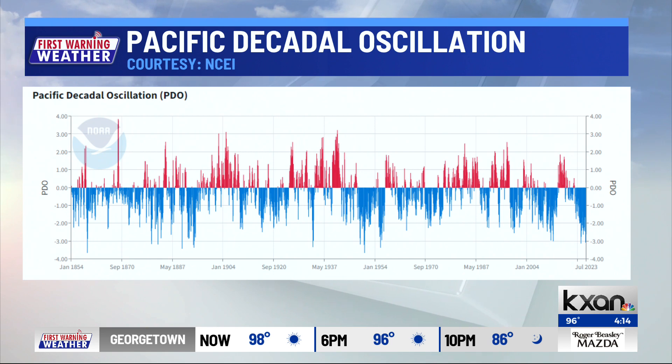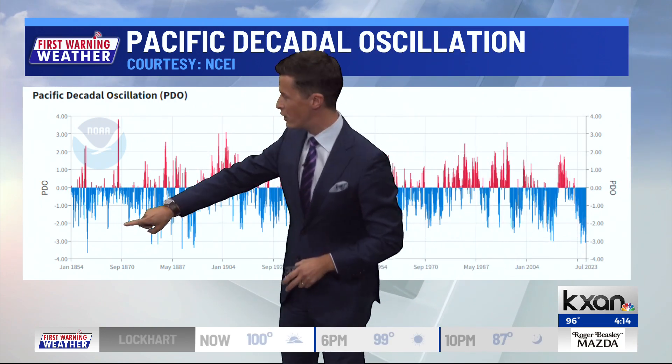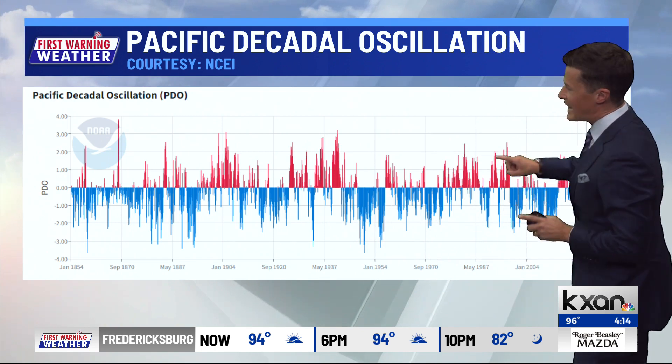Here's a cycle up and down ever since 1854, all the way through the present. You can see some negative cycles of what's called the PDO, some positive or warm cycles, and this thing naturally goes up and down through the decades — the Pacific Decadal Oscillation, as it's called. Here's what's different, though.